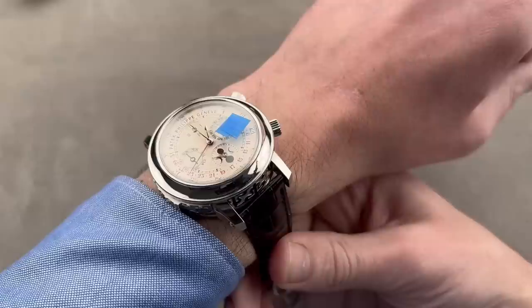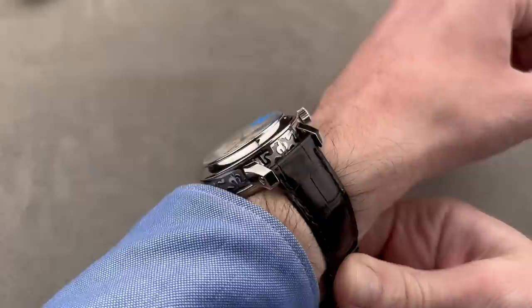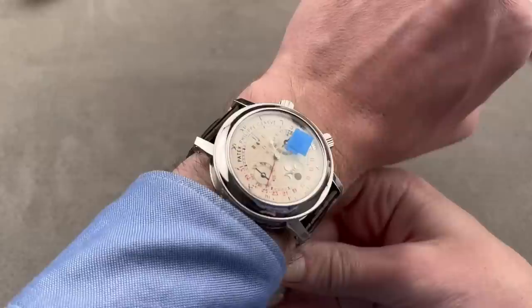This watch has a boxed set that includes the only hallmarked solid gold trim I've ever seen on a watch box. I could wear it — I couldn't wear it on any smaller a wrist — but if your wrist is 16 centimeters circumference or larger, you could absolutely wear this watch. And yes, it is full boxed papers and accessory set.